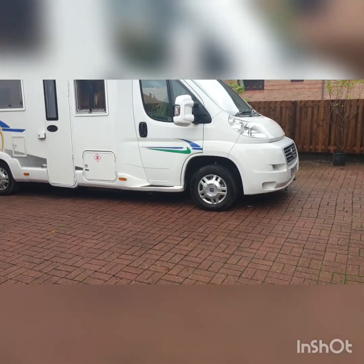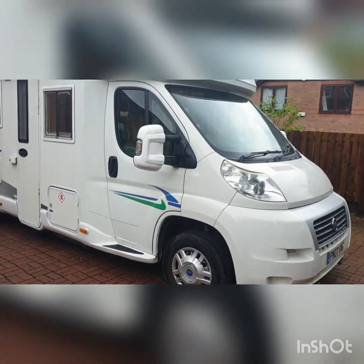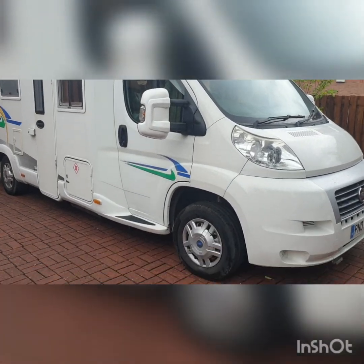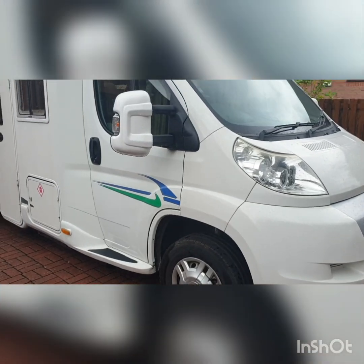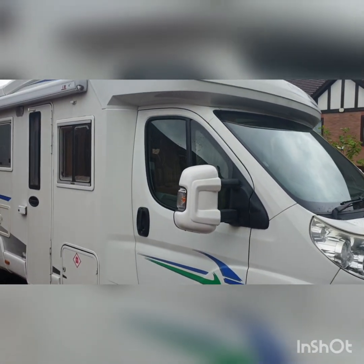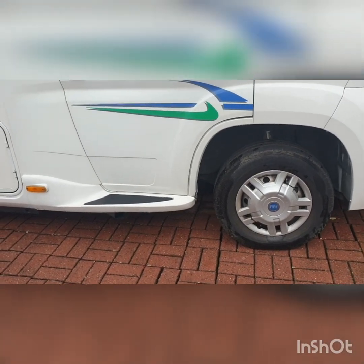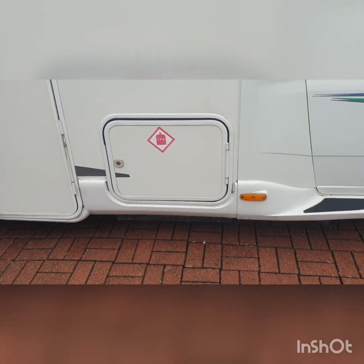I'm going to try and give you an idea of the condition of the outside of the vehicle as an overview before we go into a video of the inside and then some more detailed videos of the different pieces of function. I like to think that this van is as clean as possible for a vehicle this age.